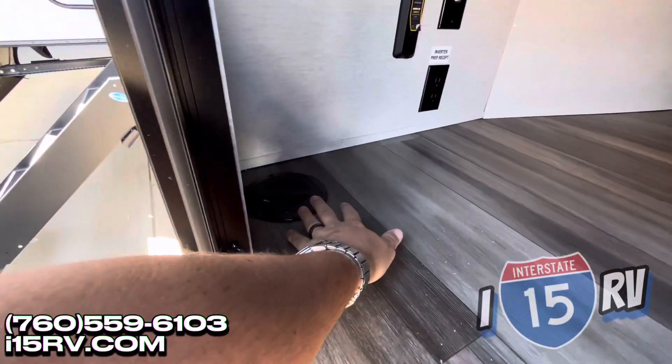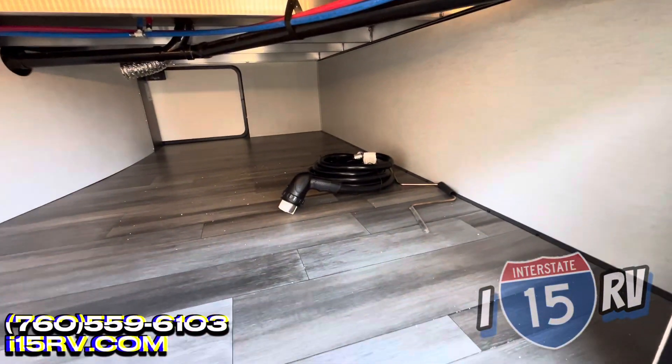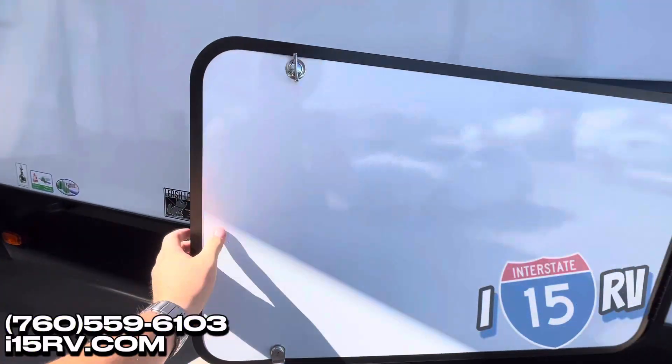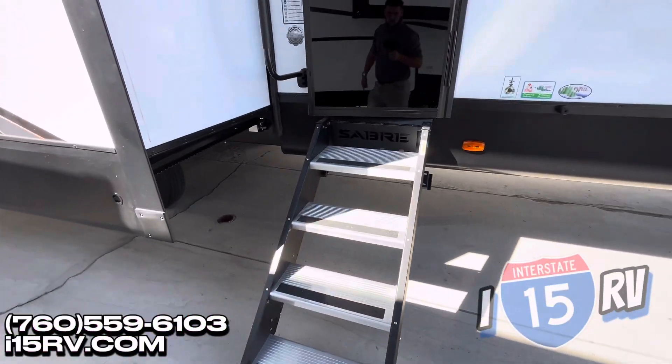Inverter prep — there's a nice little cutout here to snake a cord in to plug in. You have your big 50-amp service cord, some hardware, all that fun stuff. Lease latch all around this unit. Nice big wide steps.